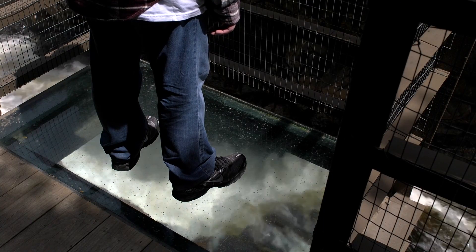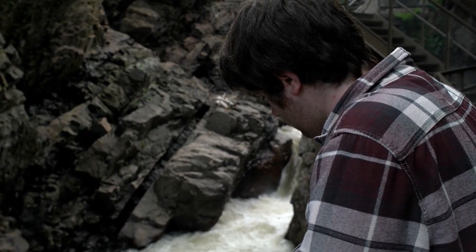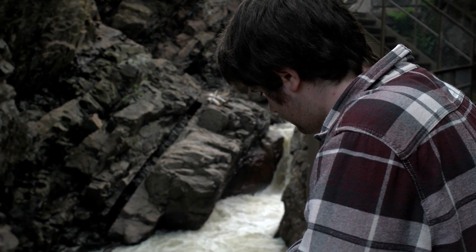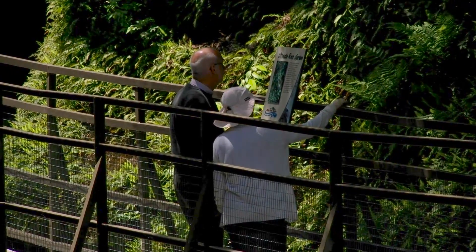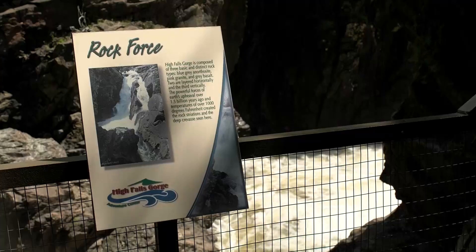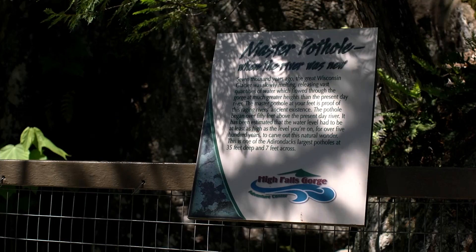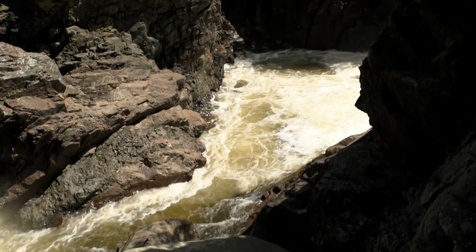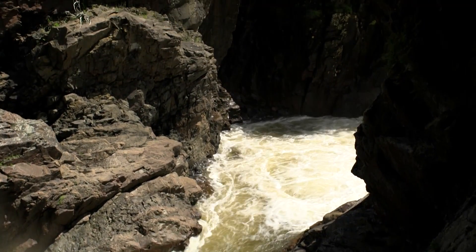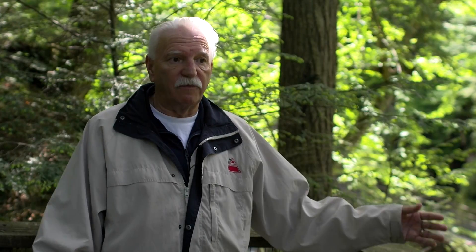While standing on a glass platform may inspire contemplation about the water below, many visitors also enjoy contemplating the wonders around them by reading educational signs posted along the walkways. They explain what the trees are, why the rocks are the way they are, what kind of rocks they are, how old they are. We got a lot of information out of the signs.